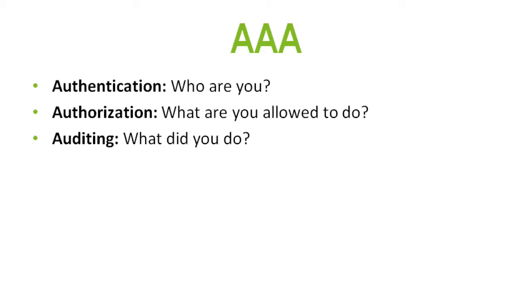Auditing is what did you do — tracking everything that happens within the system. Who logged in, when did they log in, what patient record did they access, how long did they have it open? But you don't want to do too much auditing, because then you go by the theory of death by logs — consuming so much audit data that you end up ignoring it all completely.